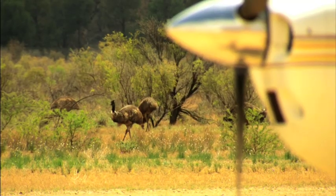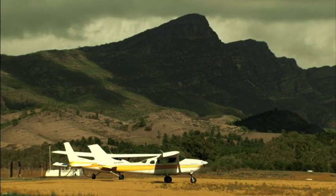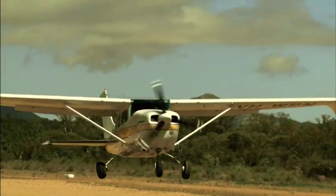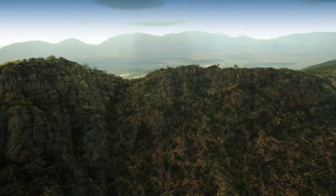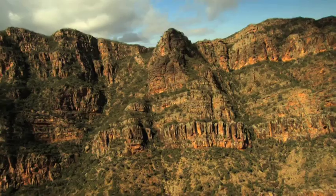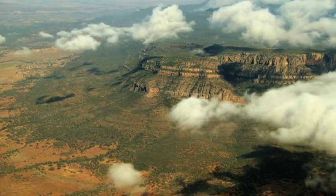The best way to take in the magnificence of the Flinders Ranges and the volcano-like formation of Wilpina Pound is from the air. It's only from a bird's eye view that you can really get an appreciation for how beautiful and dramatic the landscape is. It looks like it's straight out of an African savannah, where the creased and folded mountains rise abruptly from the surrounding golden plains. From the ground, it's impossible to grasp just how expansive the range is.